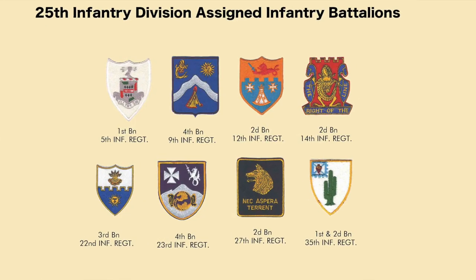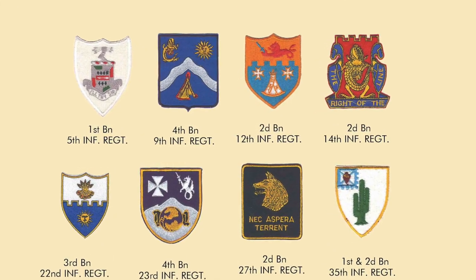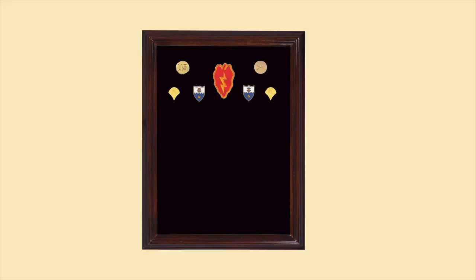We're going to take a look at the division patch and its crest, and not only that, we'll take a look at all of the unit crests for the infantry, armor, and artillery battalions. We'll show you step by step what every soldier who served there would be authorized, and we'll even build a display case to show you how it looks.